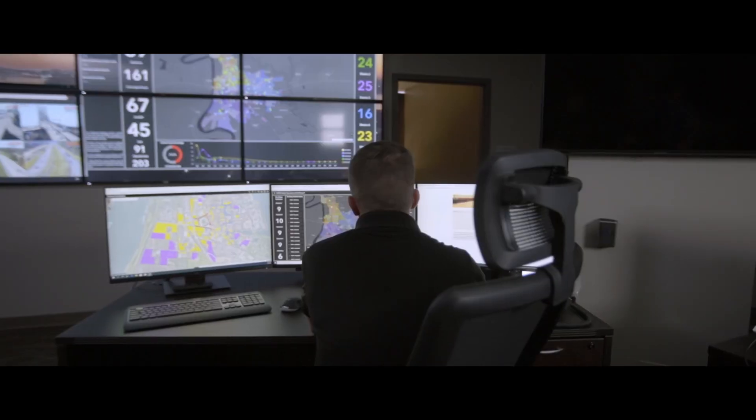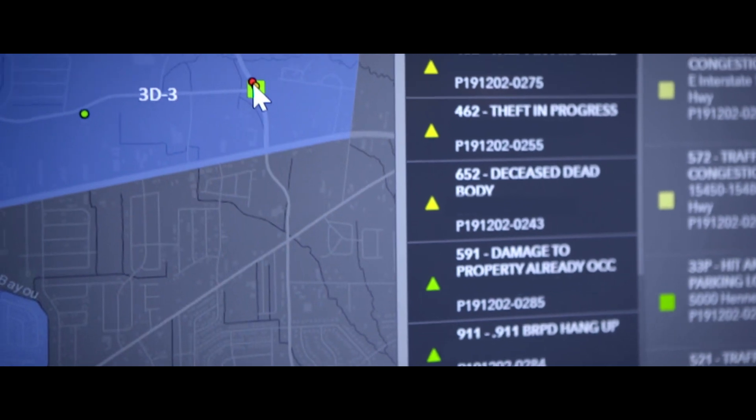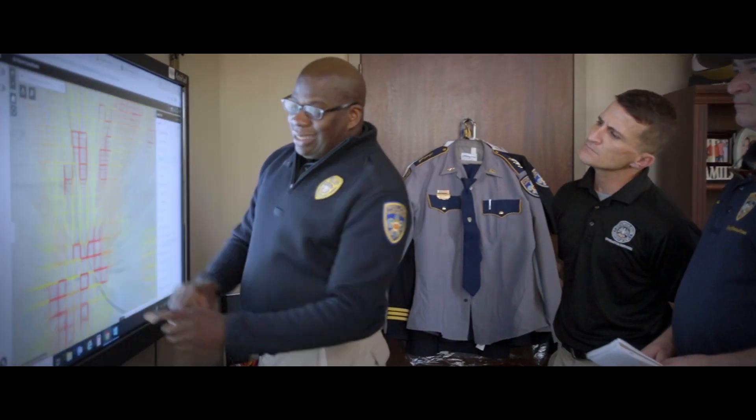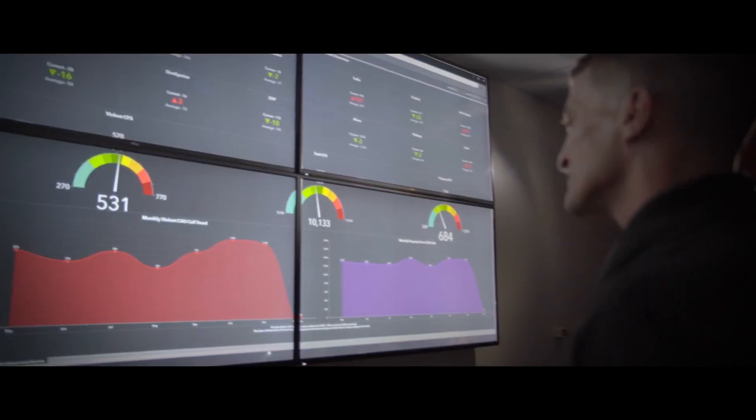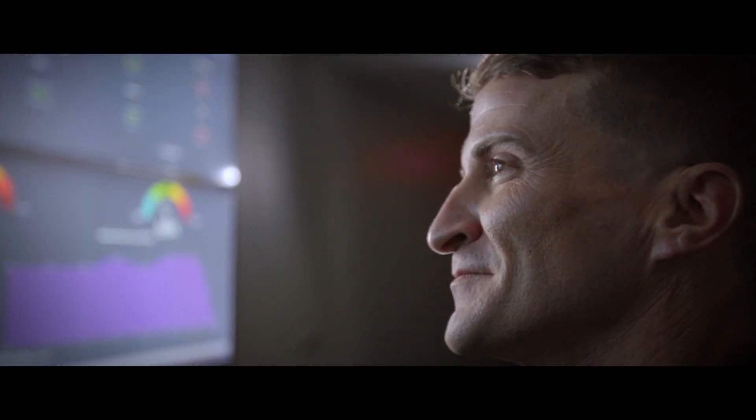It's helping drive department policy. It's getting ready to be added to the police academy. The capabilities of the police department have been greatly enhanced in ways that were never possible before.